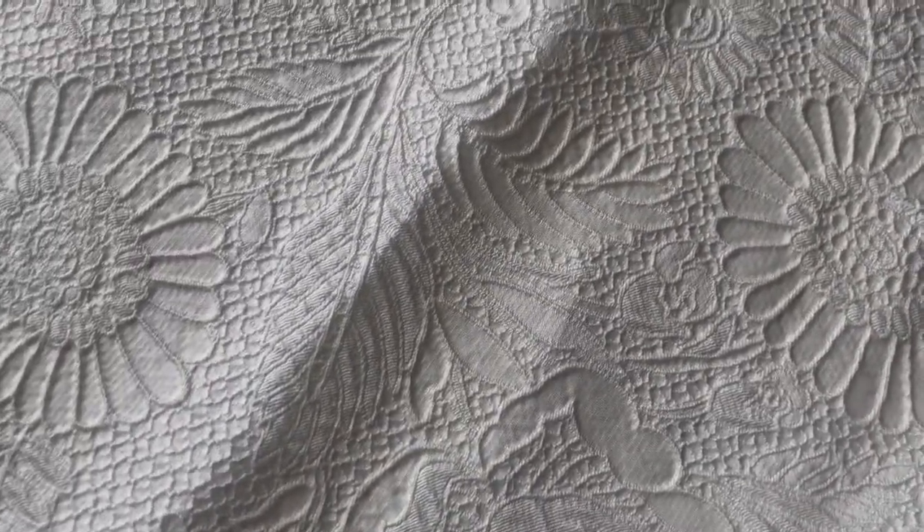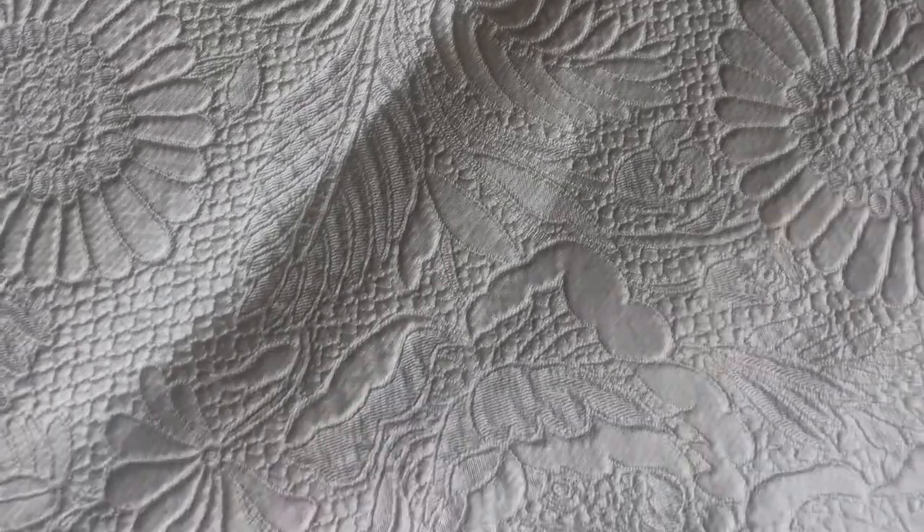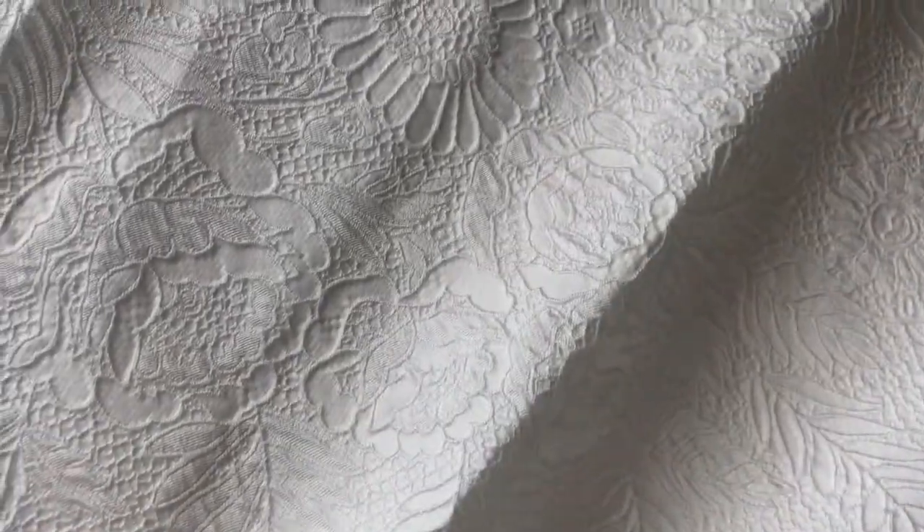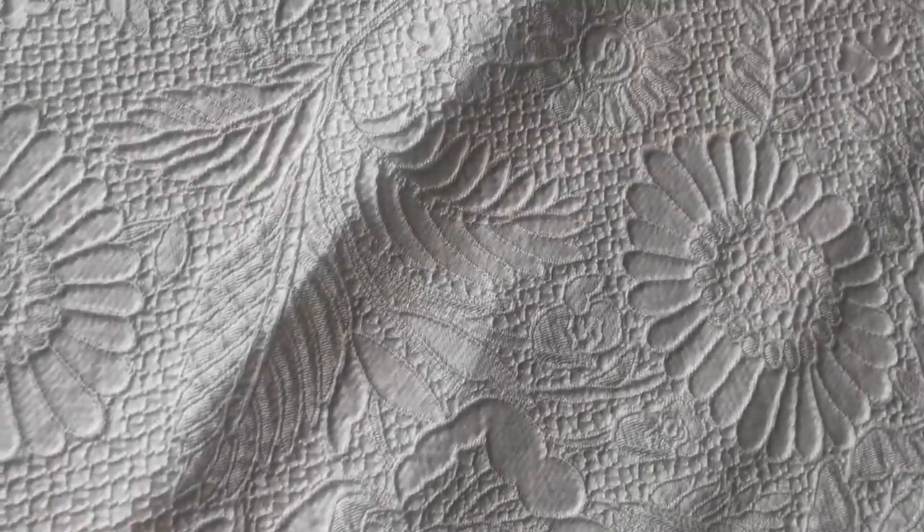It's a blend of silk and polyester. It's available from stock and without minimum quantity — a truly beautiful ivory bridal fabric just waiting to be made up into the most divine wedding gowns.